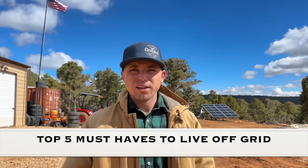Good morning. In today's video, we're going to talk about the top five must-haves that we think you need if you're going to live off-grid. Stick around for number five because it is the most important.